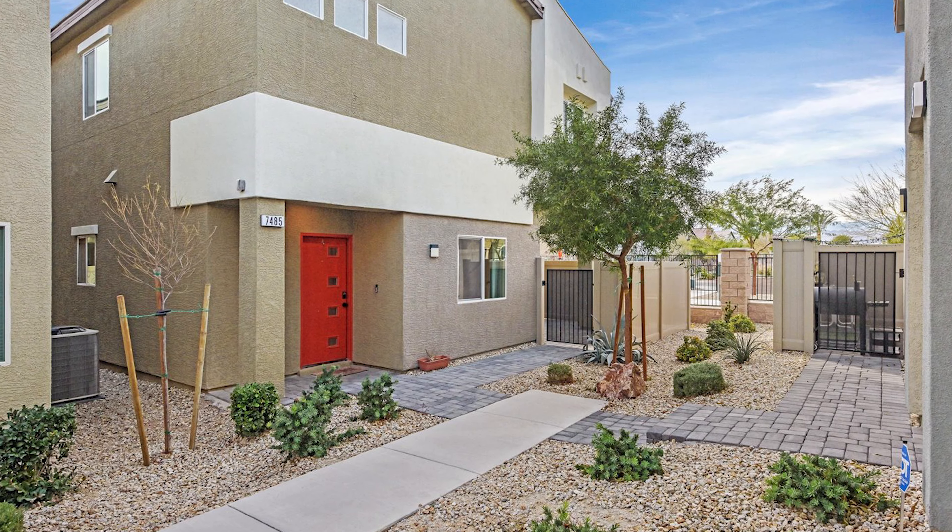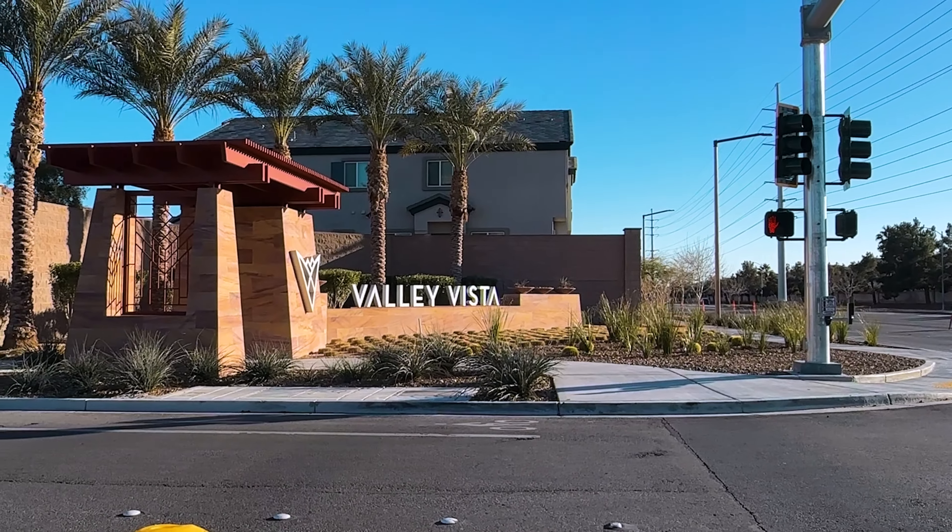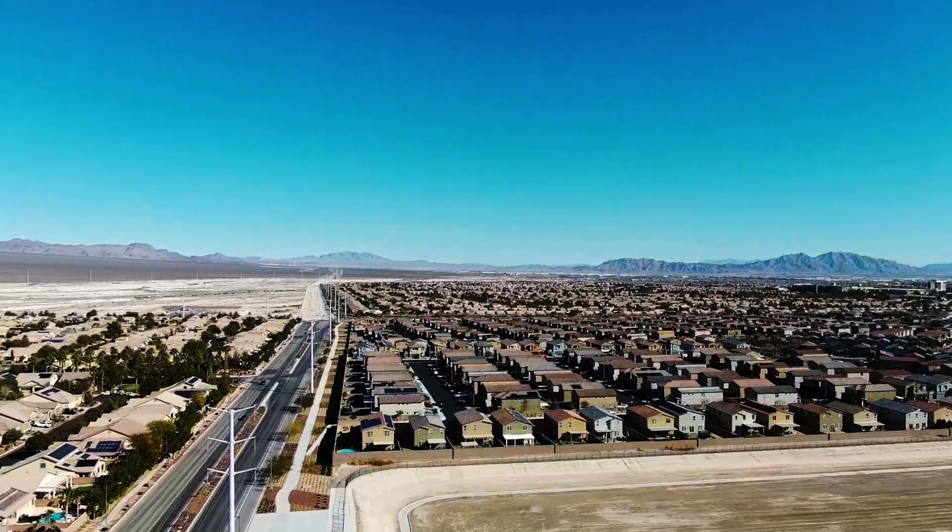Welcome to Valley Vista. Today we're going to tour a spacious townhome in Rigel Point. But before we do, let me introduce you to Valley Vista so you can see what makes living here special and unique.